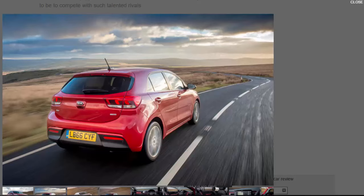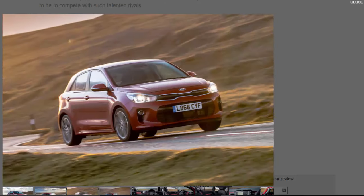Whether that's enough to make it worth your wedge of cash — or more likely the circa £150 monthly payment that the Rio will be available from — is what we're here to find out.